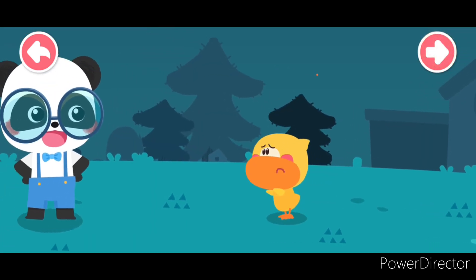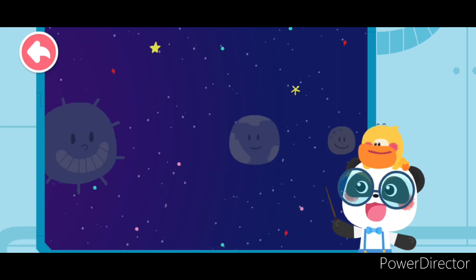In a few days, Quacky decides to ask Kiki. In fact, the moon does not shine by itself. The moon's light is the reflection of the sun.